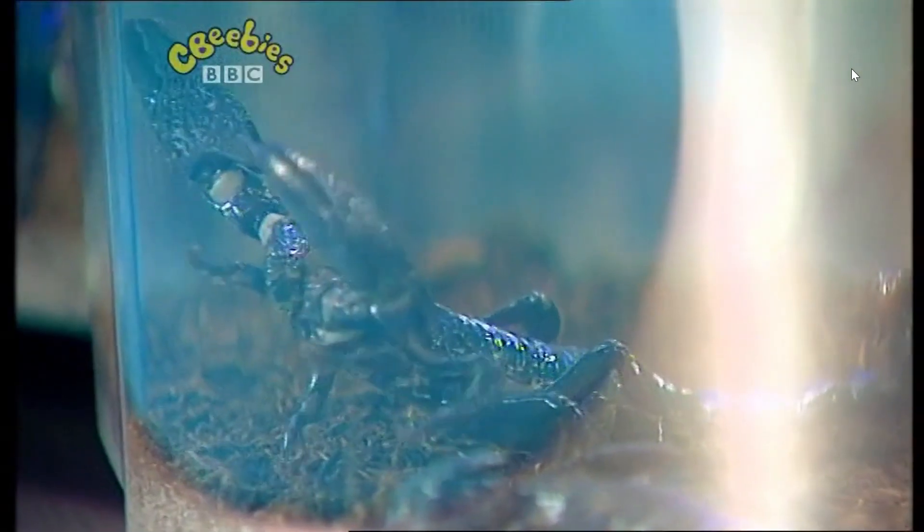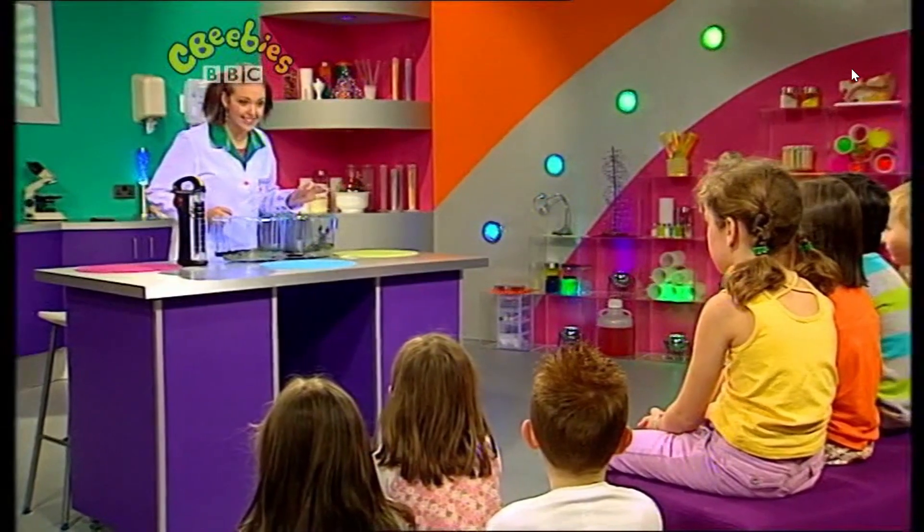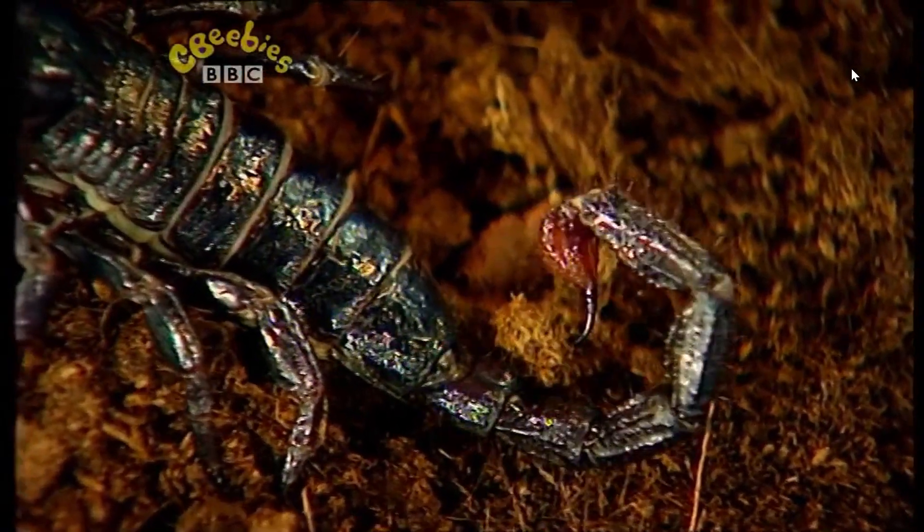There are scorpions in here. Now they can be quite hard to see, but if you can see one, they do look a little bit scary. They've got big claws and also at the end of their tail they have a poisonous sting. But I'm going to show you something quite unusual that you might not know about scorpions.